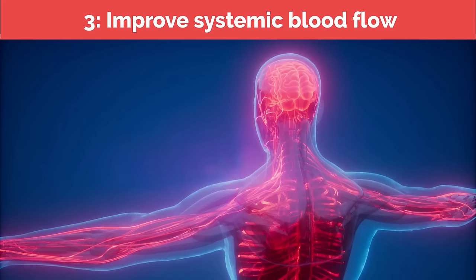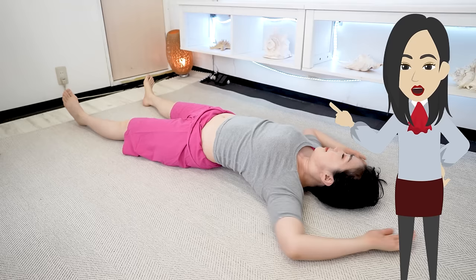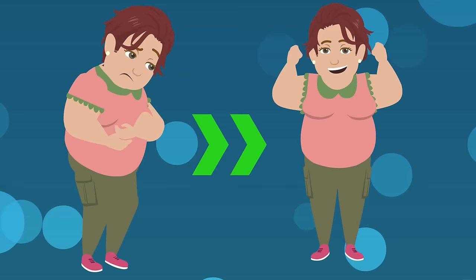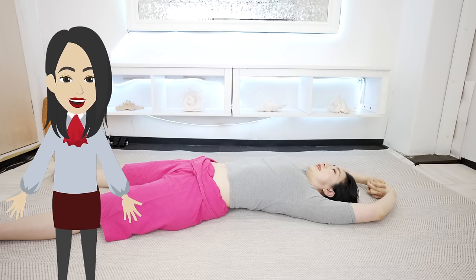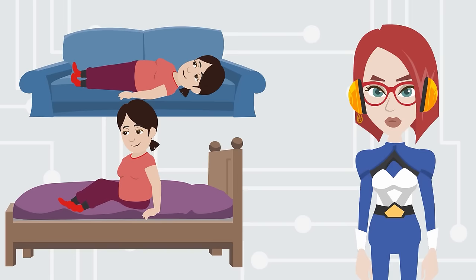Reason 3: improve systemic blood flow. This stretch may look like a very simple exercise, however it engages the muscles of the whole body. Blood flow will spread throughout your body, your internal organs will be in better condition, and your immune system will also improve. Moreover, basal metabolism is also improved and fat can be burned more efficiently. If you do it every night, your body will naturally be guided to be leaner. Practice this program 2 to 3 hours after a meal.